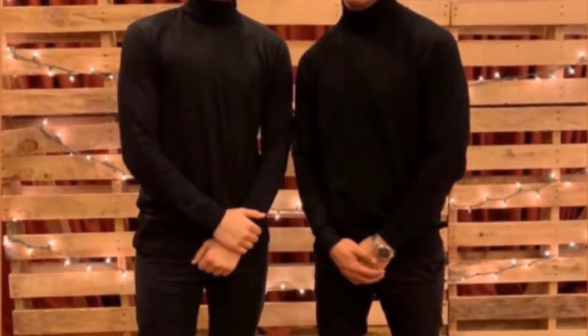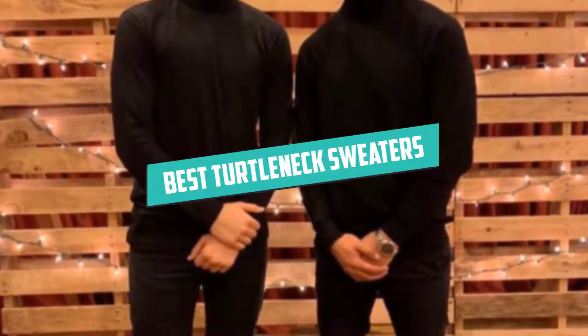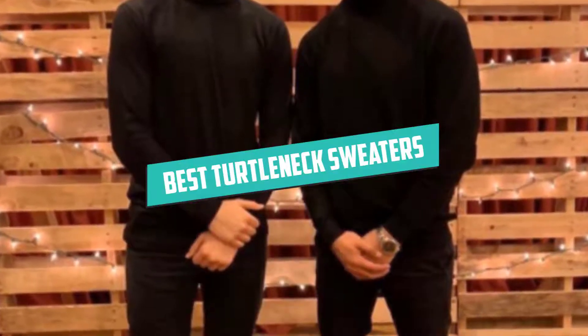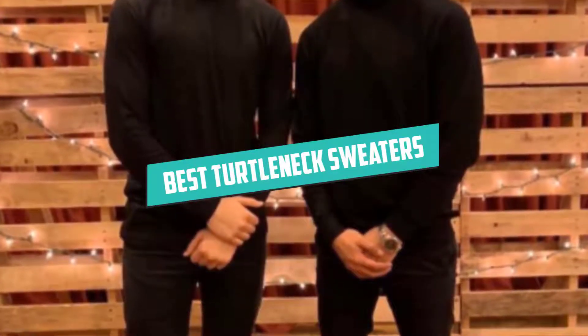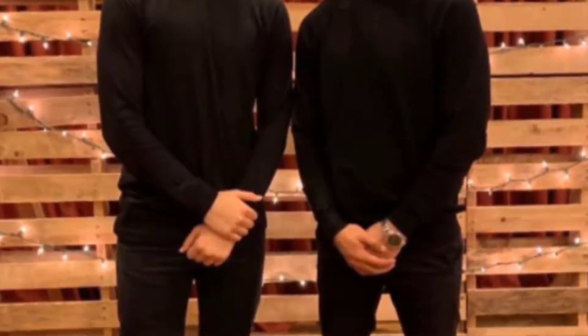Hello guys. In today's video, we are going to present you the Top 5 Best Total Neck Sweaters available on the market today. We made this list based on our personal preference, taking into account their features, prices, quality, durability, and reputation of the manufacturers.